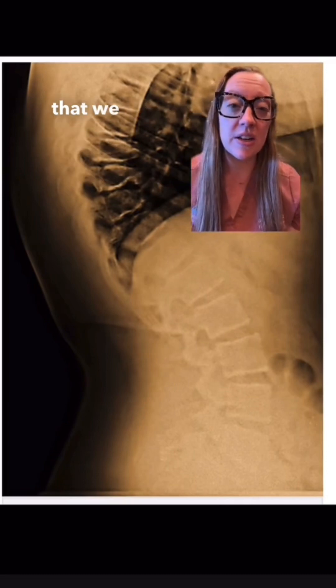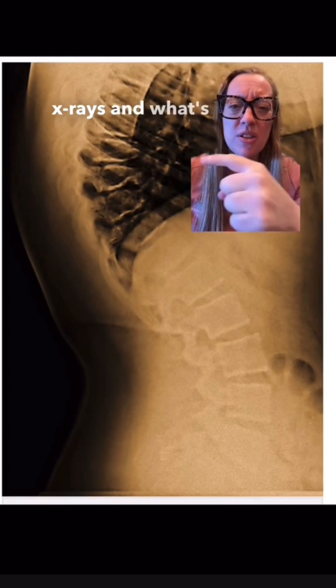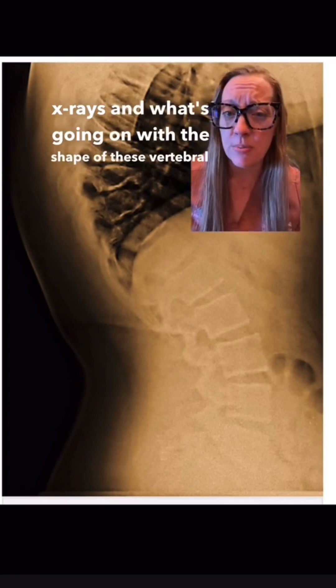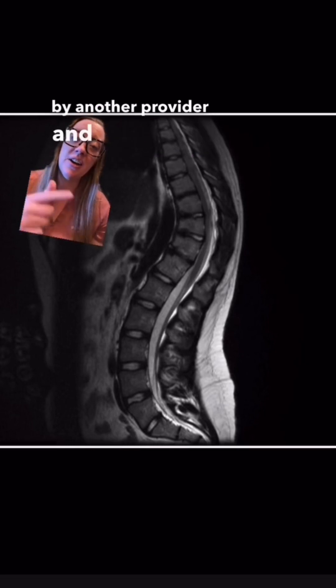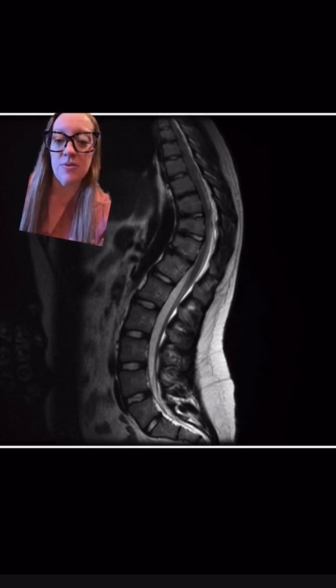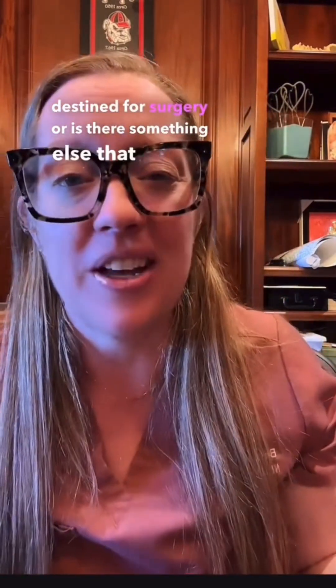Here are his x-rays that we did in my office — what do you see on these x-rays, and what's going on with the shape of these vertebral bodies? He also had an MRI scan that was ordered by another provider. What is his diagnosis, and what is the treatment we can do to try to help with his symptoms? Is he doomed and destined for surgery, or is there something else we can do?